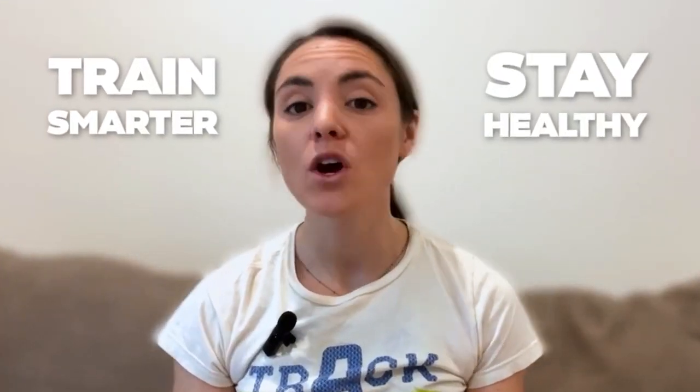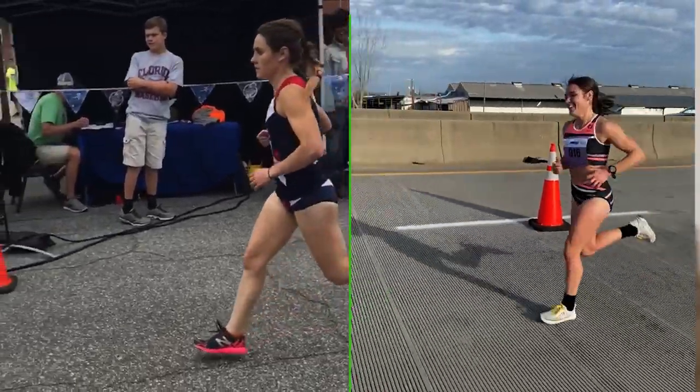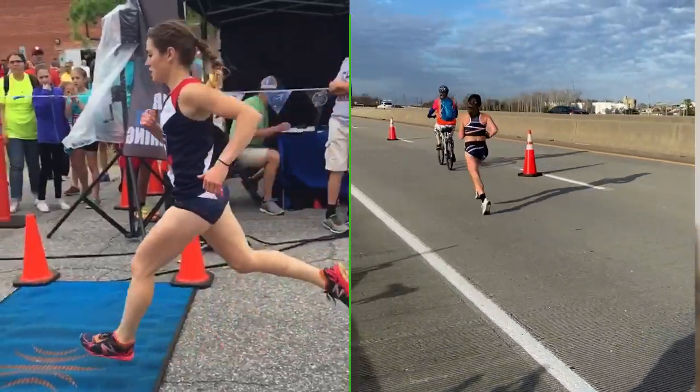My name is Andy Cozzarelli and I'm one of the coaches here at Runners Connect. Our goal is to help you train smarter and stay healthy with research-backed information and training plans. Personally, I'm a 2:38 marathoner and former 10K All-American at NC State. Let's get into the video.